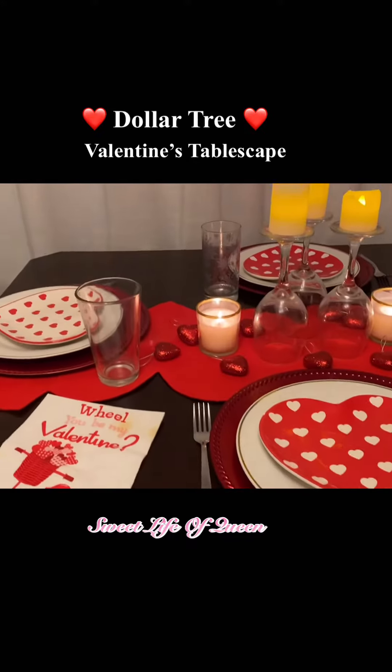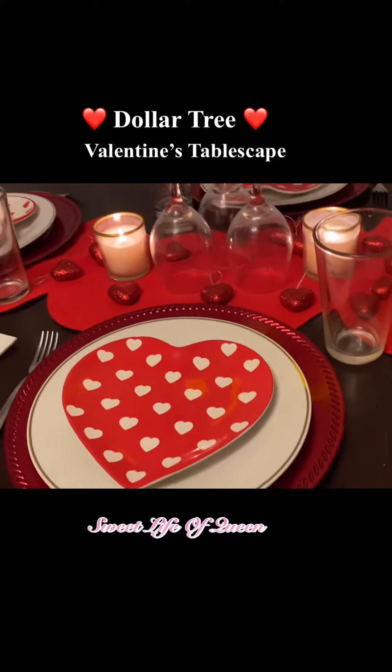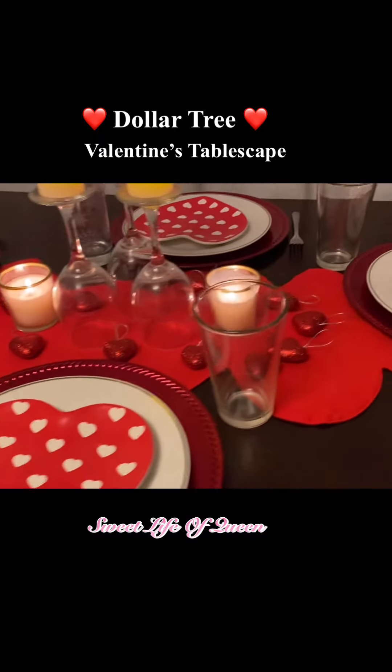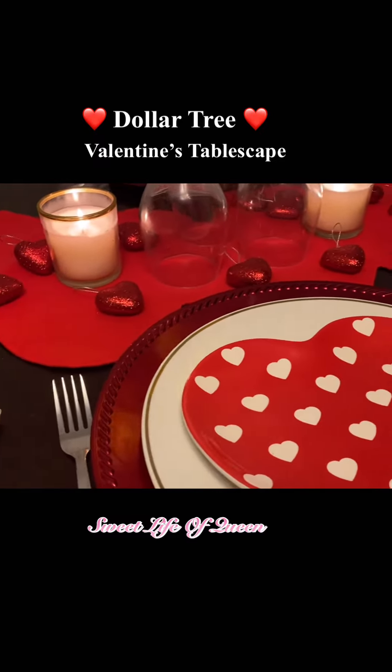Tonight I'm going to show you a romantic tablescape for Valentine's Day on a budget. We are on limited funds, so everything came from the Dollar Tree, Family Dollar, Big Lots, and Hobby Lobby. Let's get into it.